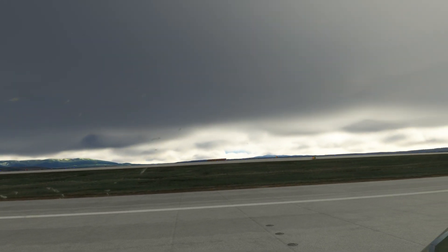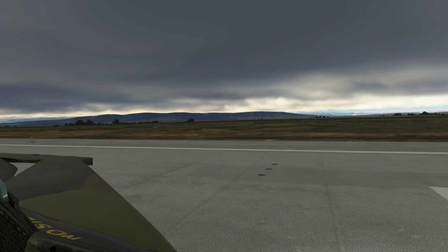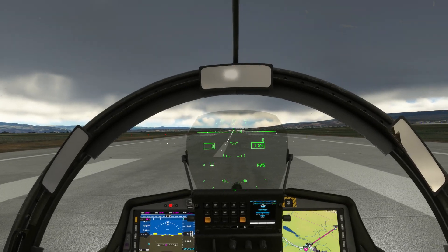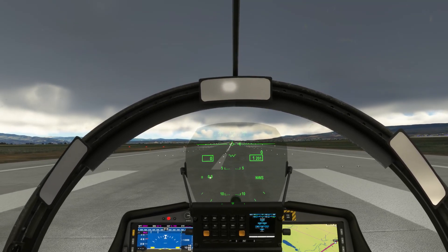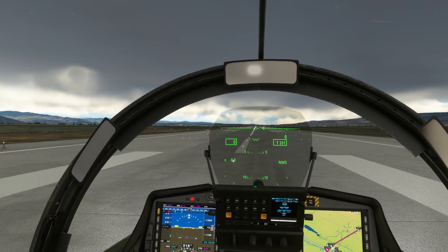I'm in Tbilisi, Georgia — one of my favorite places to fly in the JAS 39, which has become one of my favorite aircraft to fly, so that's a good combo. As you can see, we're going to turn to the right after takeoff, head to the northeast, climb onto a plateau, and look for two large irrigated fields.